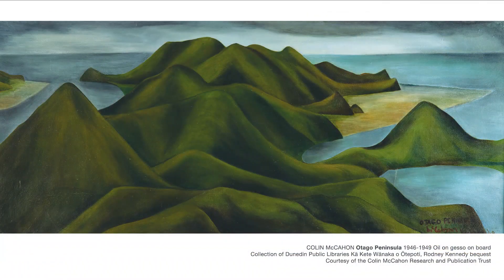Otago Peninsula 1946–49 followed directly on from the Fleischels' commission, with McCahon beginning the painting in the middle of 1946. In this painting you can see he is continuing to strip back the landscape, creating a series of overlapping forms devoid of any sense of habitation. There are no roads, no houses, no power pylons or fences. Any patches of bush or forest have been removed, smoothed over and replaced with a spare, structural landscape.